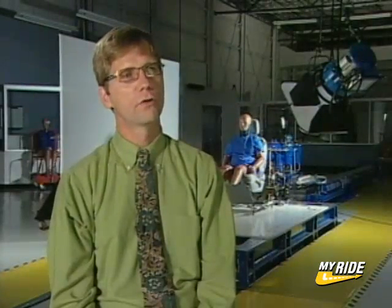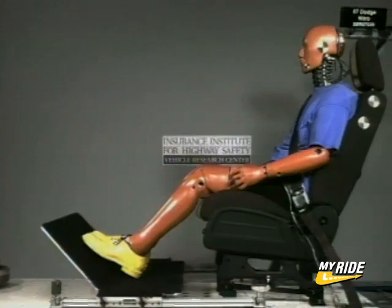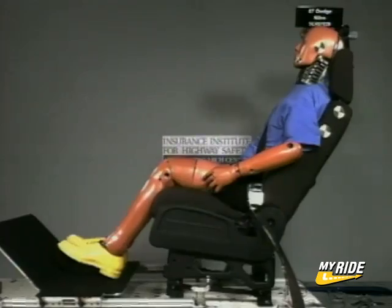The Institute is releasing rear crash protection ratings for seats and head restraints in 87 current SUV, minivan, and pickup models. The ratings will give consumers a good idea of which models offer the best protection in rear crashes that occur commonly in commuter traffic and at intersections.